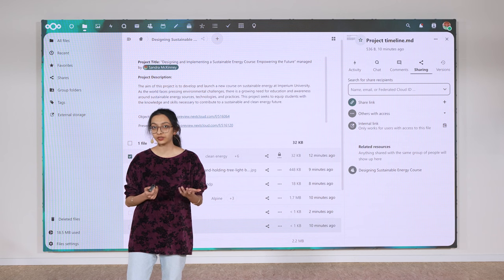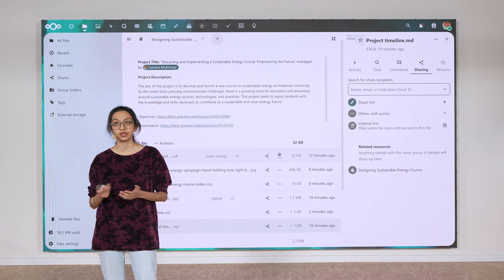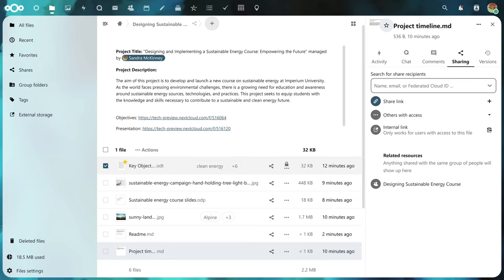When Christine opens a file in Nextcloud Office, for example, and her colleagues are trying to edit it on the desktop, they're going to get warned that they can't make changes to that file.